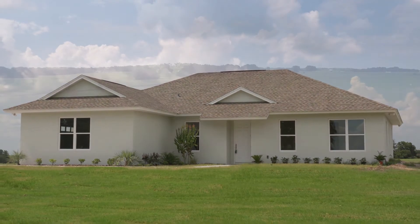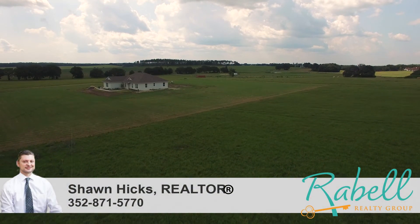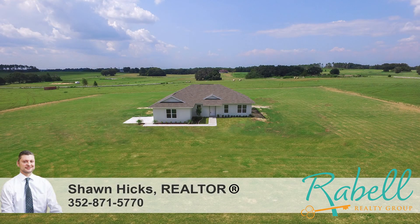Don't miss this groundbreaking opportunity. Call today for more information or to schedule your private tour.